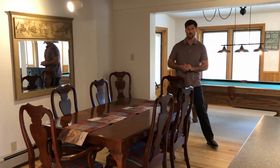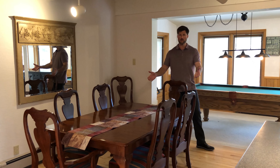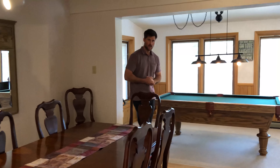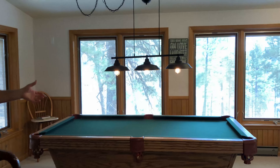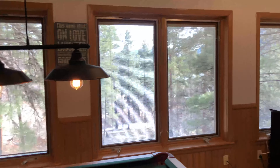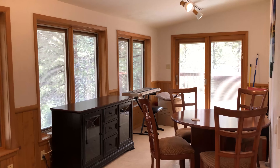Coming in off of the kitchen, you'll see that we flow into the formal dining area that has ample room for a large banquet size table, and then this space flows into our game room area. We've got a pool table set up, a nice bank of south windows offering natural light, and we even have one of our accesses to the wraparound deck.